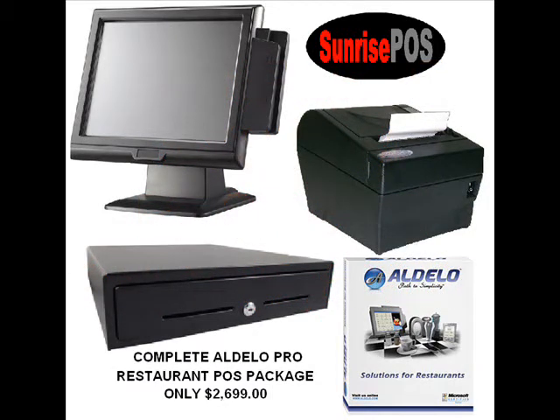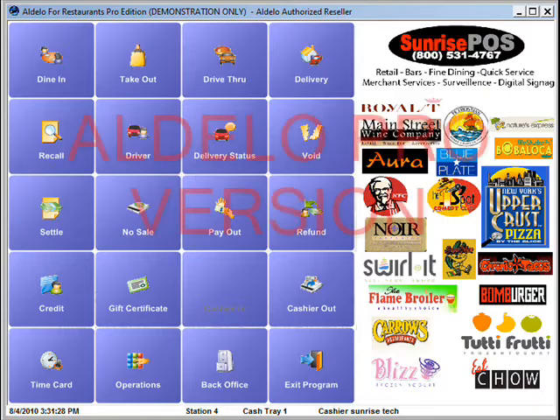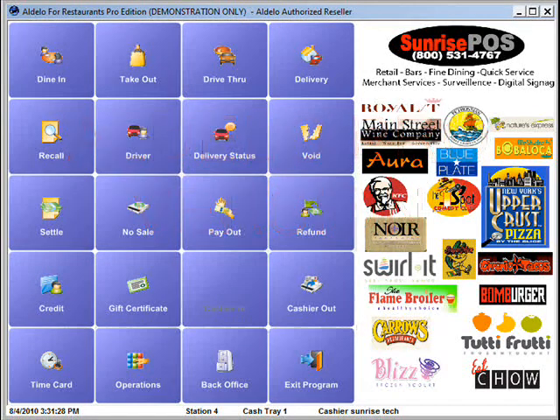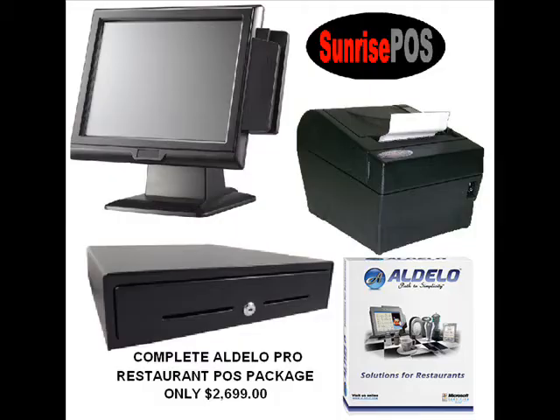This includes absolutely everything — the software, the pro version, not the light version, hardware, professional services, absolutely everything. This is the Aldella for Restaurants pro version software, not the light version like a lot of these guys are trying to sell out there. This is the pro version and a complete bundle of Sunrise POS incredible hardware.